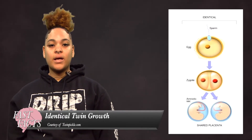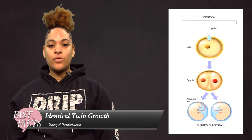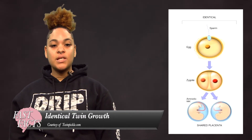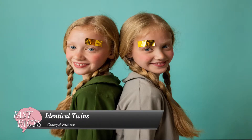Identical twins form with one egg and one sperm cell. Once the egg and the sperm mix, one cell is formed and then split into two. Identical twins share all of the same genes and are always the same sex, so the genetic material in these two eggs is always identical to each other.